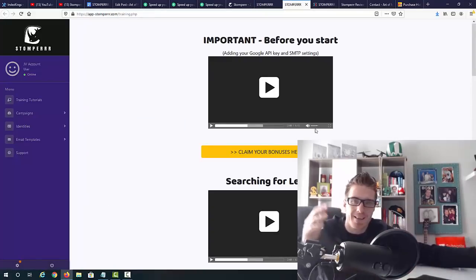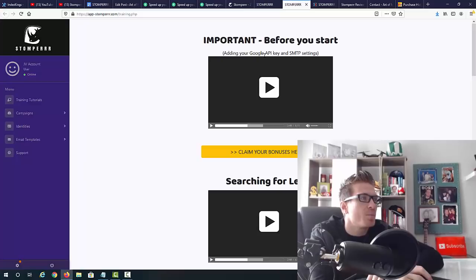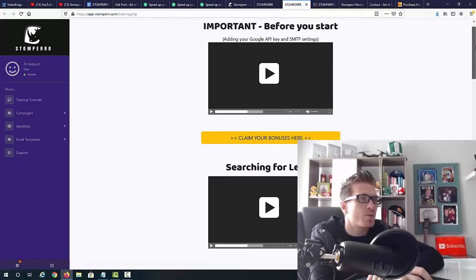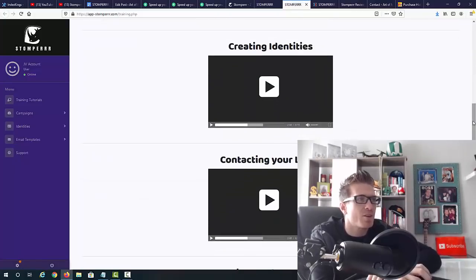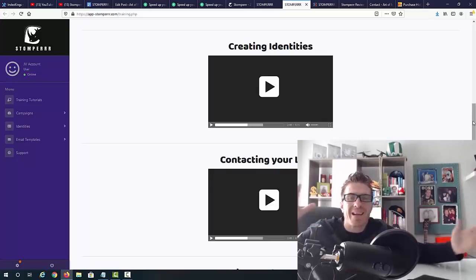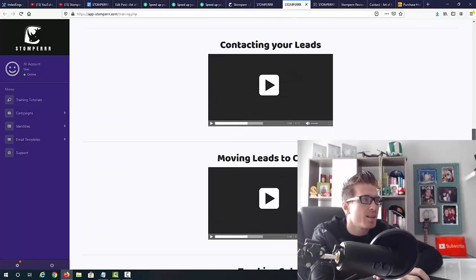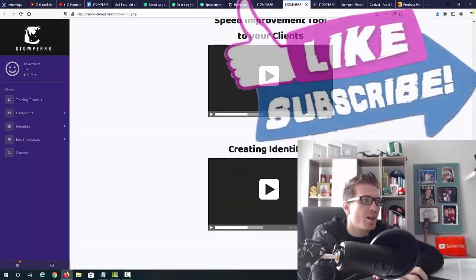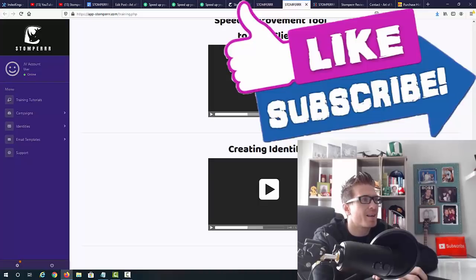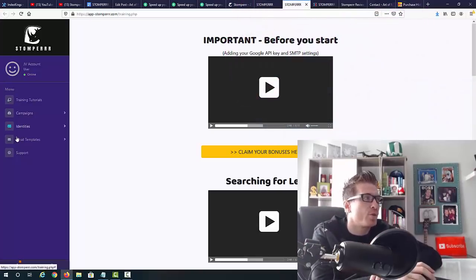Before showing the campaign, let me show you the training tutorials — because you'll get the software plus training on how to use it and make money with it. First you add your Google API key to set it up, then you search for leads, add campaigns, and create identities. You can create many different company identities for different countries or areas. Other steps include contacting leads, moving leads to clients, tracking sales, and delivering the speed improvement tool to your clients.